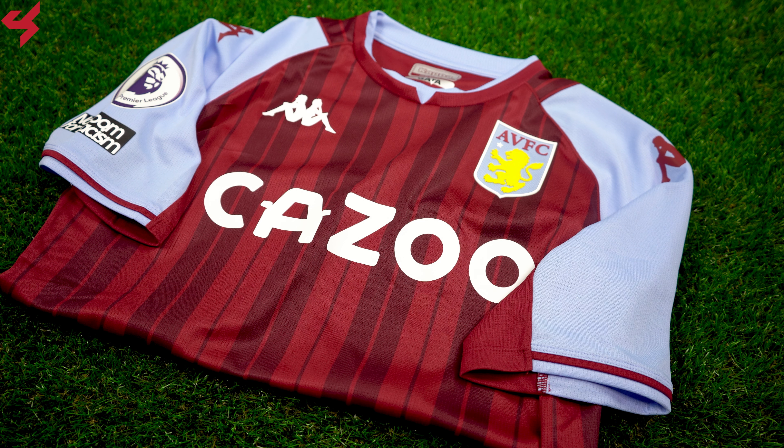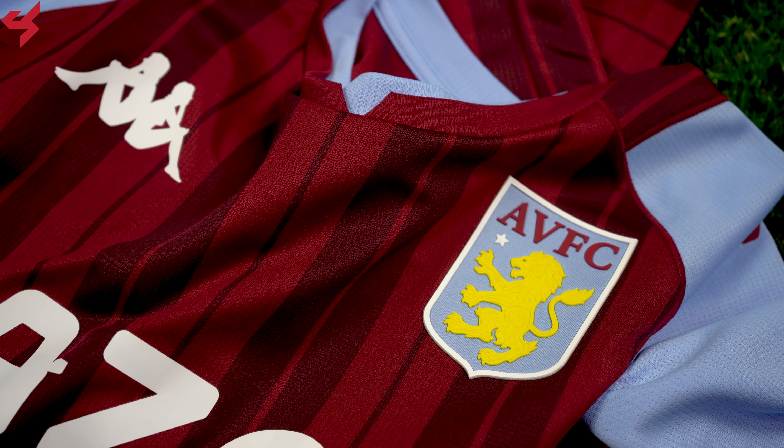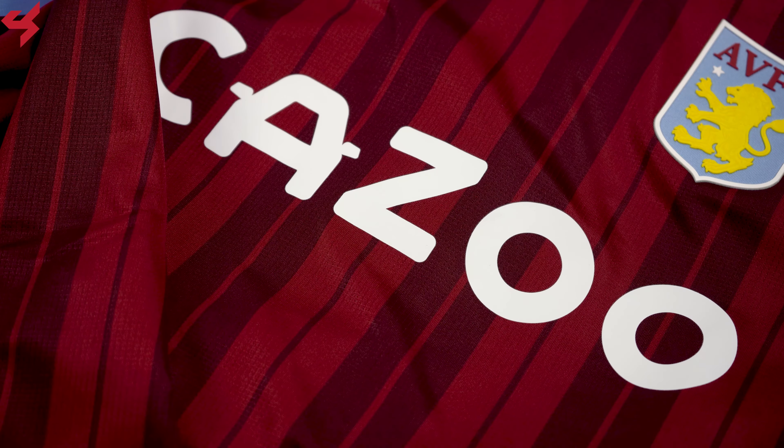Manufactured by Kappa and sitting on an all-maroon base, sky blue is your secondary color used on this home jersey. Stripes sit along the front panel of the jersey as well. The Kappa logo is screen transferred onto the jersey while the 3D football crystal villa badge is heat sealed. Kazoo are your main shirt sponsor, sitting on the center of the jersey in white.